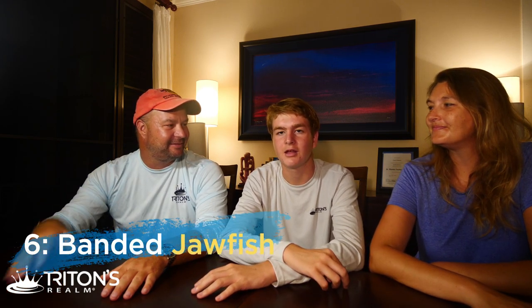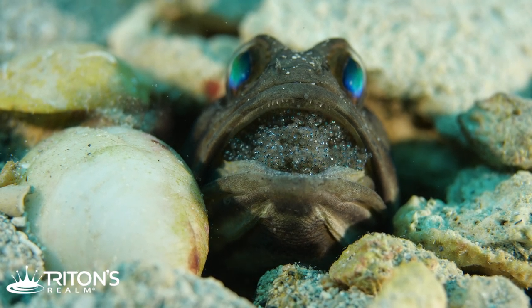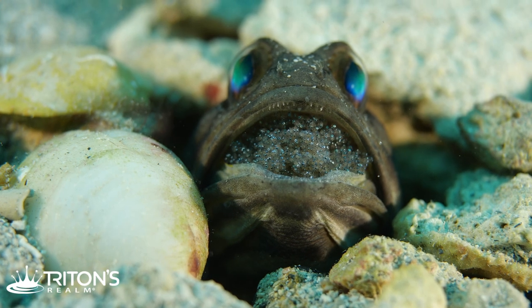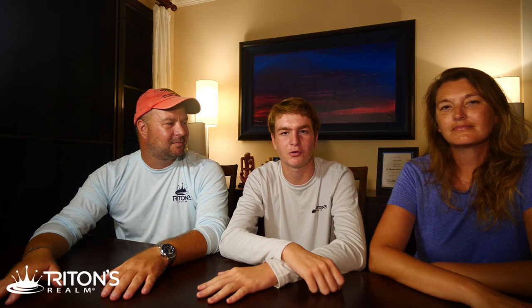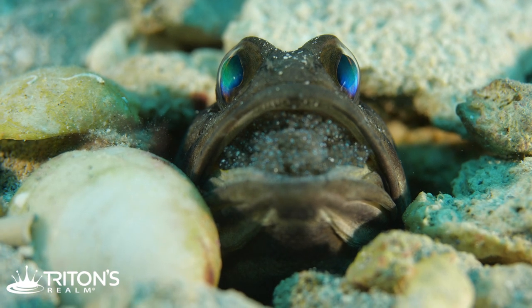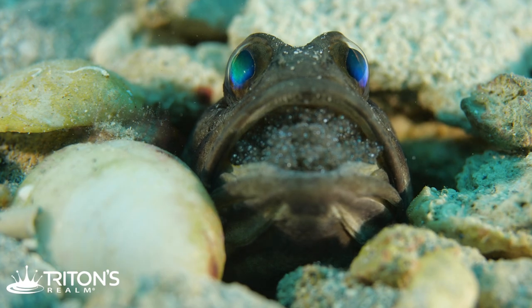Sea creature number six is the banded jawfish. We find them in small holes in the sand decorated with shells, which provides protection and looks really cool. Normally they're a bit shy around divers and duck back in, so you have to be patient and take your time to get video or photos. We found this guy and he's got eggs in his mouth — protecting them, which was a really great find.